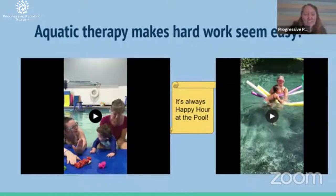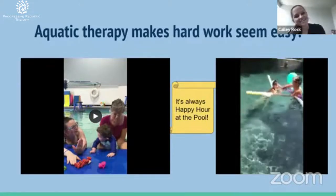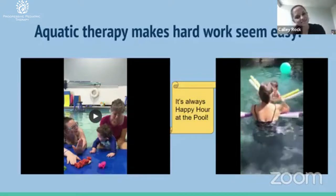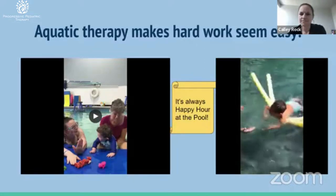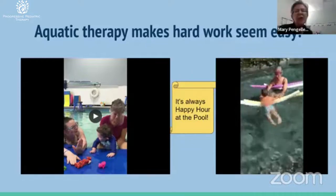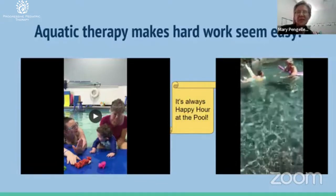Here's a video showing a little boy who hated tummy time — but here's tummy time in the water, and it's fun!